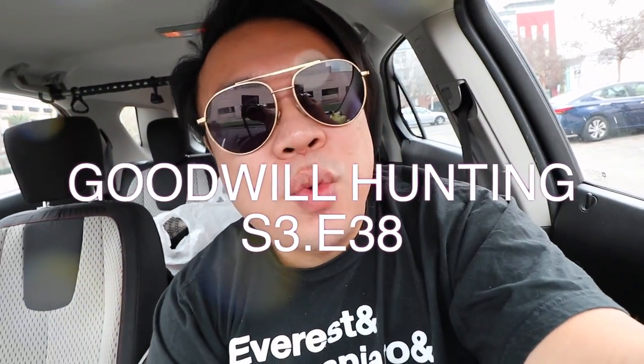Greetings and salutations to YouTube. It's here today and welcome to a new video. How's it going to be today? I hope you guys are all doing fantastic.